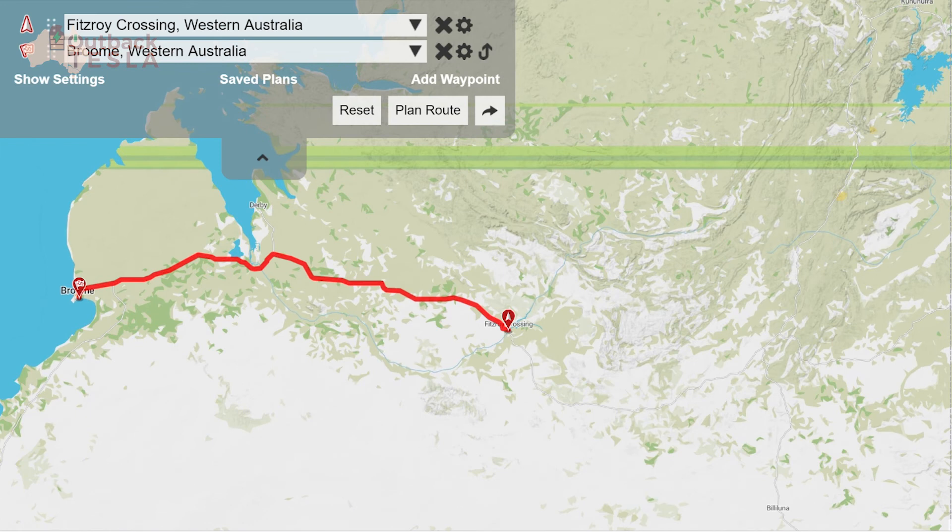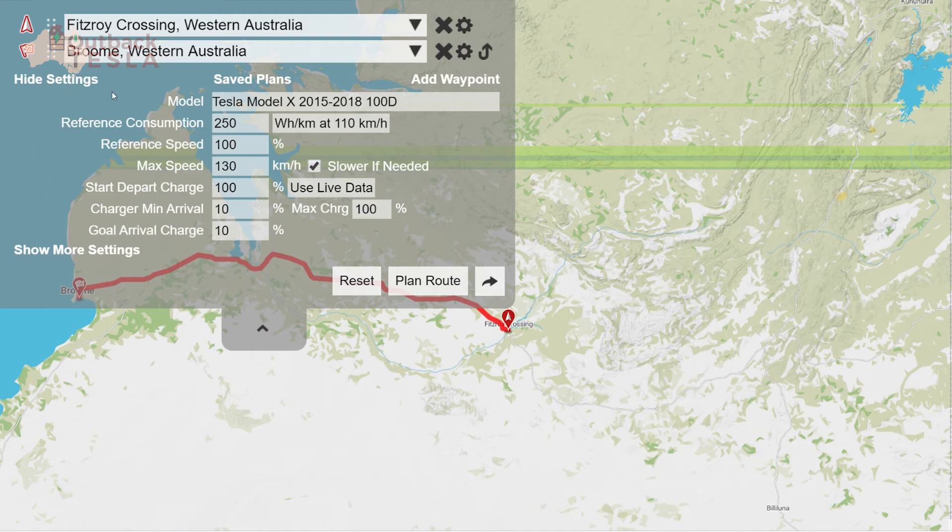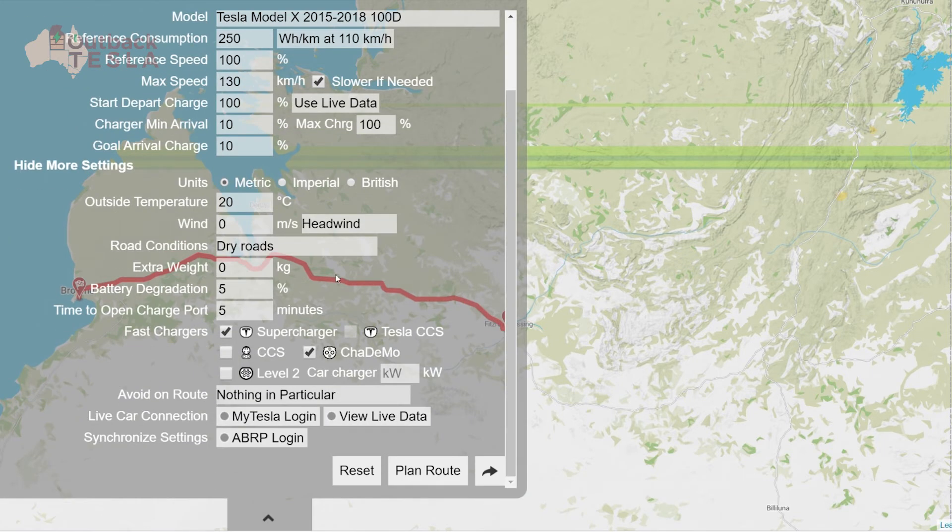On to tip number two. Once you know your charging locations and options, you can use a dedicated EV route planner to drill in a bit deeper. This step is really only required if you're going into remote areas or areas where the distance between charges is near the maximum range of your car. Let's have a look at A Better Route Planner and use Fitzroy Crossing to Broome in WA, which is around 400km as an example. It lets you enter your vehicle type, average consumption, speed limits, and the minimum charge level you feel comfortable with. You can also enter information on temperature, wind, road conditions and more — I normally just go with the defaults.